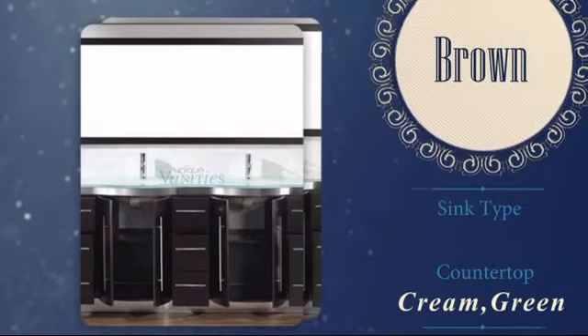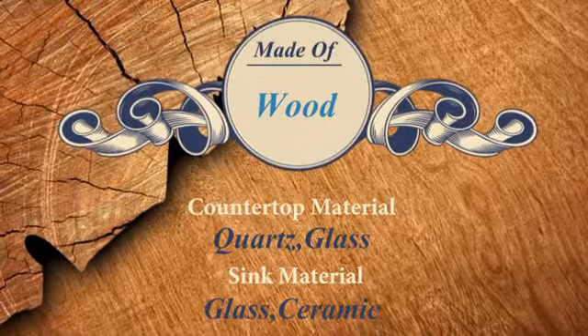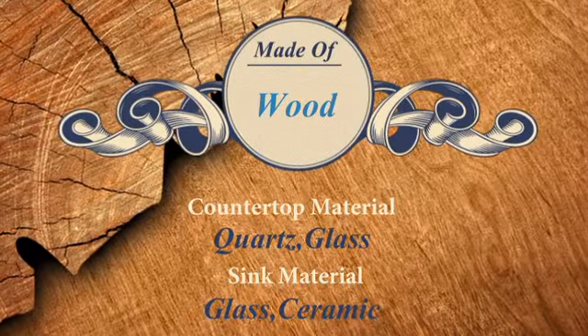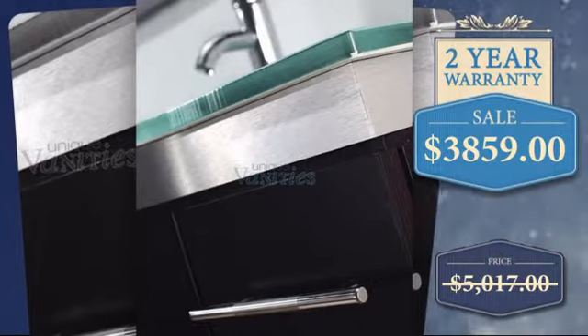The brown finish has a rich, harmonious look, and the choice of countertop allows you to further customize. With our best price offer on this item, it would be a shame to miss this opportunity.